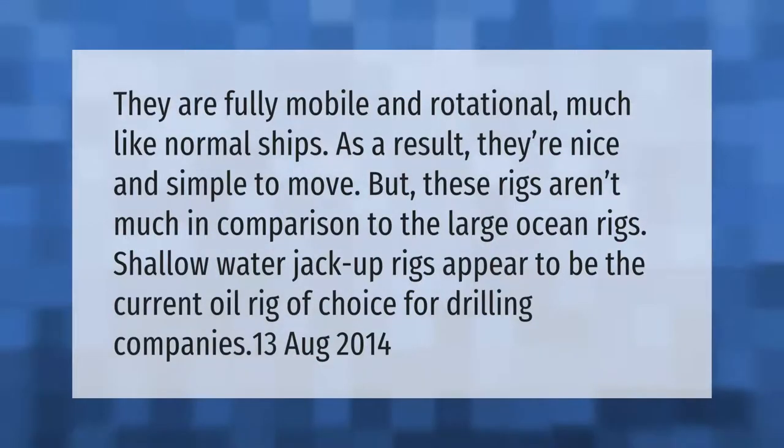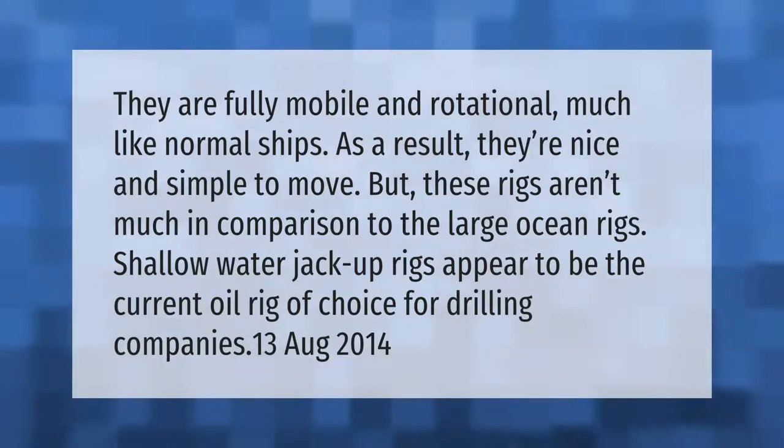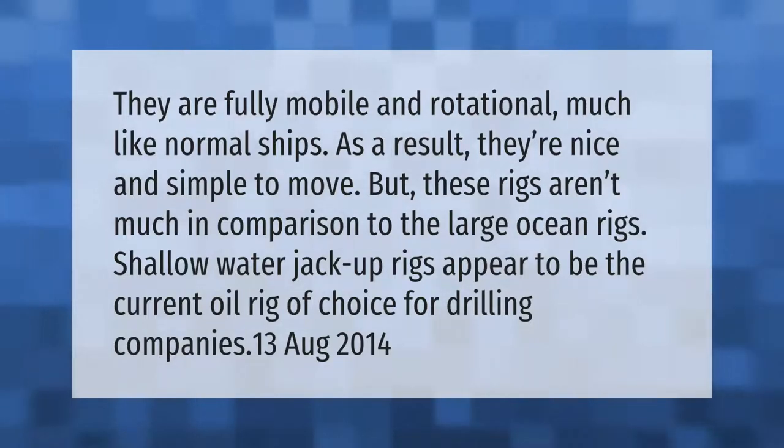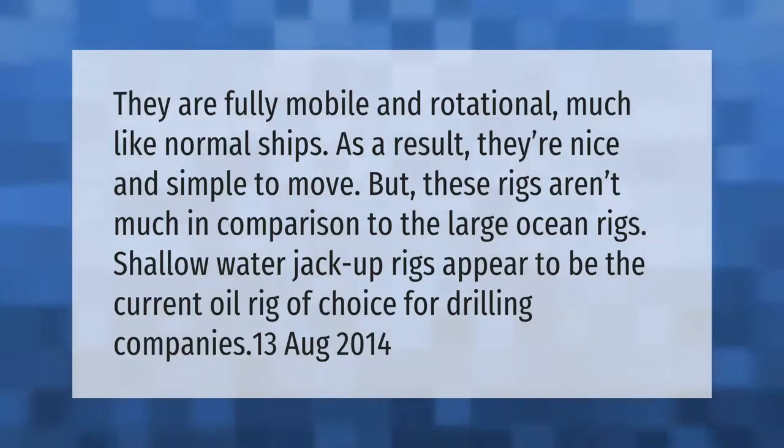They are fully mobile and rotational, much like normal ships. As a result, they are nice and simple to move, but these rigs aren't much in comparison to the large ocean rigs. Shallow water jack-up rigs appear to be the current oil rig of choice for drilling companies.